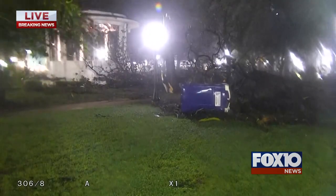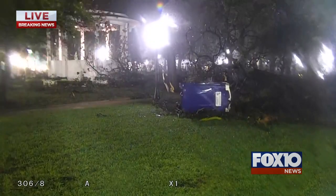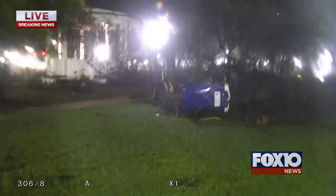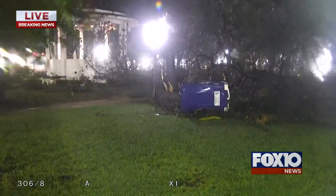Giving us a look at downtown with a lot of downed trees. We got on the other side of Bienville Square and there is significant tree damage in Bienville Square.